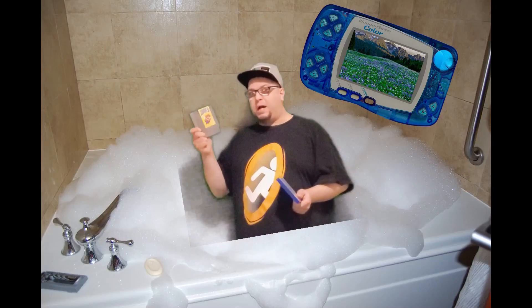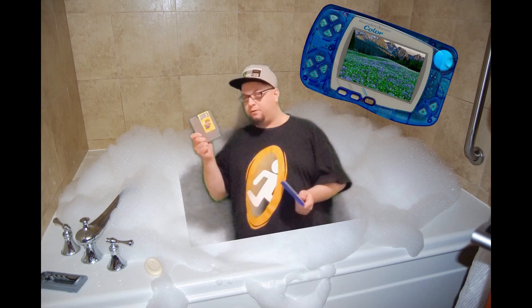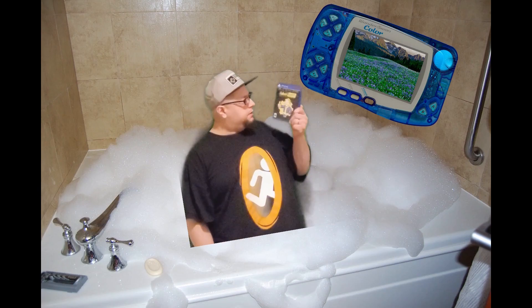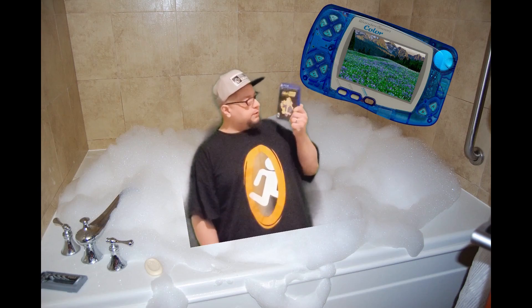Retro is better — we got the good Mario and our cartridges are durable. Modern is better — we got better graphics and we add stuff to it with DLC.